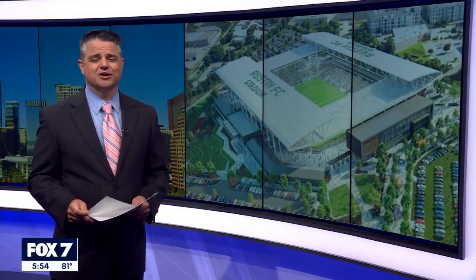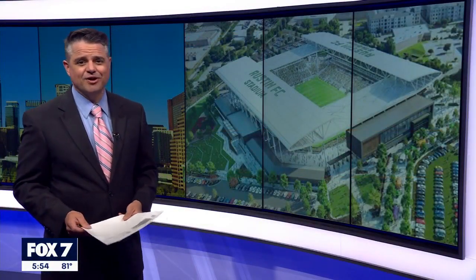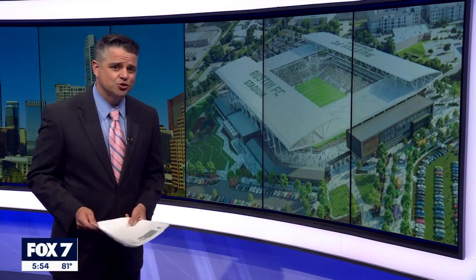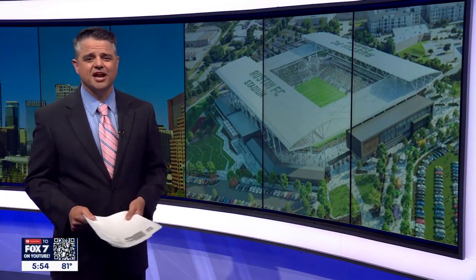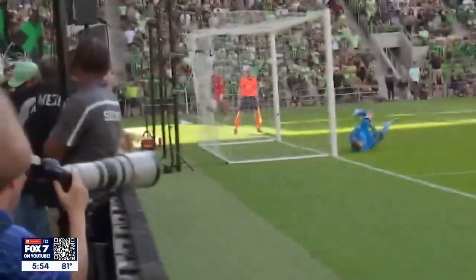Austin FC opens the season at home this Saturday, and as great as the fan experience has been the first two years, the club continues to push forward with new ideas. Here's John Hyde. On match days here at Q2 Stadium for Austin FC, this place is always rocking, especially after the Verde and Blacks score a goal.